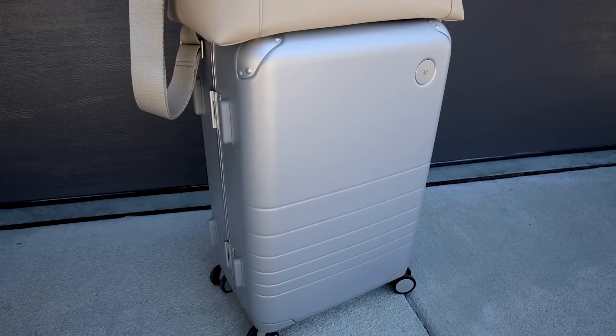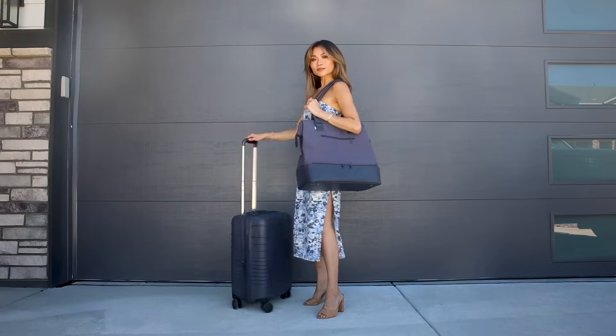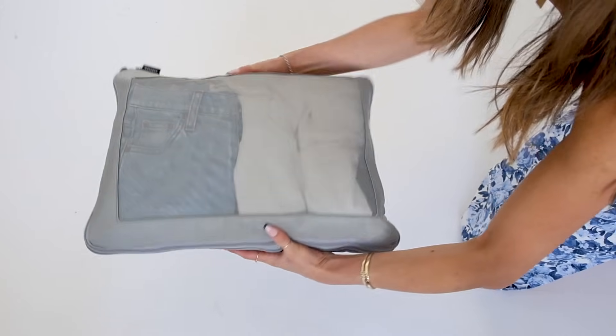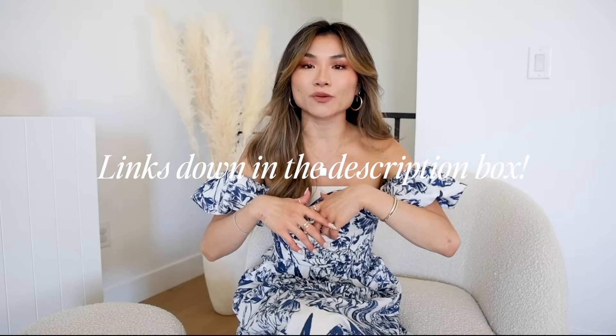We are going to keep the travel content rolling this week. If you guys caught my last video, I unboxed some new carry-on suitcases and personal item duffels. But today's video, we are going to focus specifically on all the travel organizational products — all the stuff that keeps my things organized, like the innards inside the suitcases. I've got some low-end and high-end stuff. Everything mentioned in today's video is down below in the description box. Let's get started.